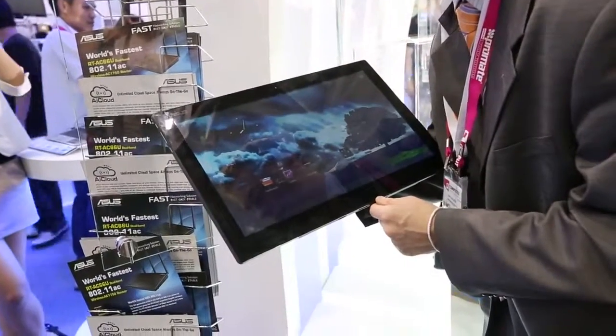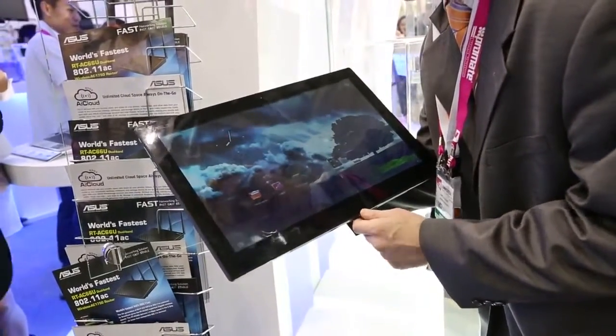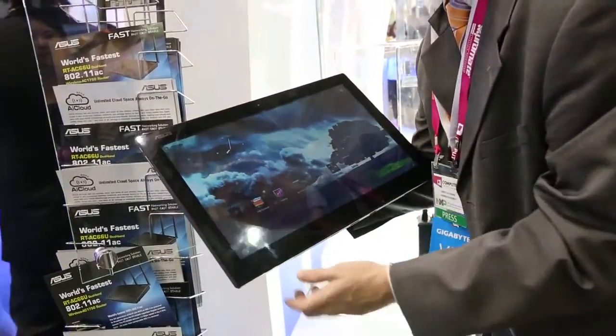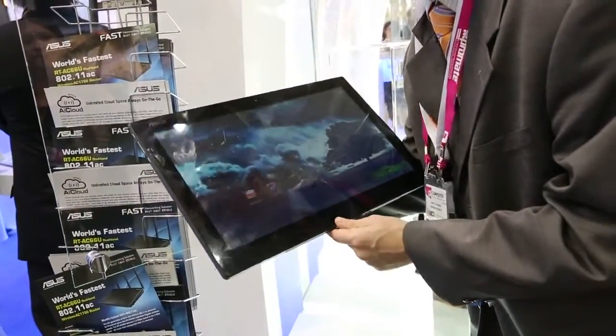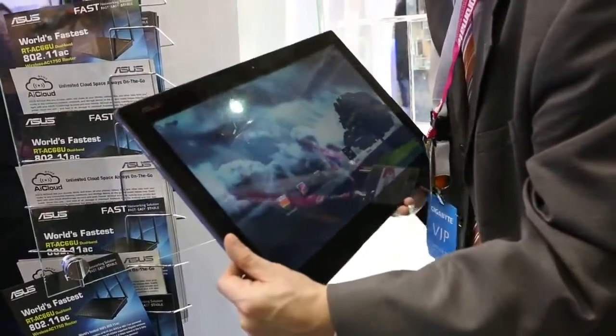We aren't aware of the specific specs of that SoC or its speed. The screen — we also don't know the resolution, but we do know it is 18.4 inches. A kind gentleman over here just told us it is 2.2 kilograms in weight, though it certainly feels a lot heavier than that. It's just massive.